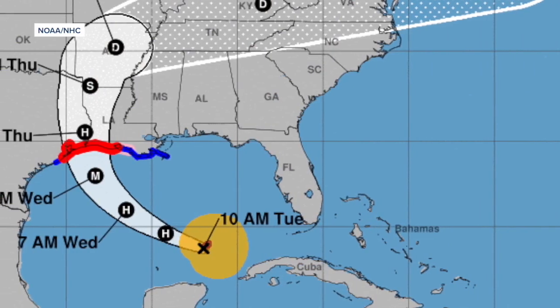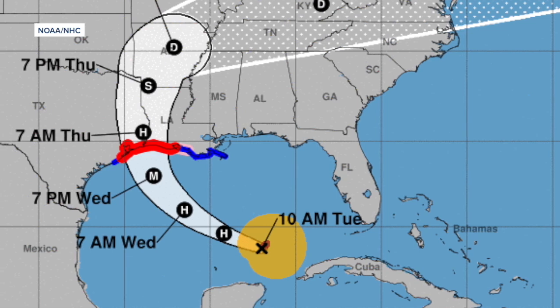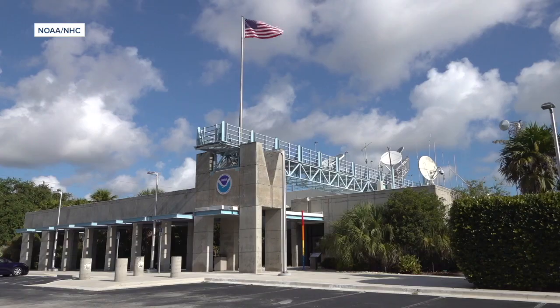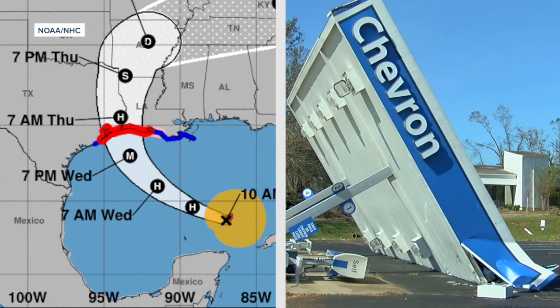The forecast cone you're used to seeing shows where the center of a storm may be days in the future. But the National Hurricane Center based in Miami tells me one of the drawbacks or limitations of the cone is that it's not an impact graphic. Robbie Berg is the warning coordination meteorologist at the National Hurricane Center. He says the traditional cone doesn't give a clear picture of how a storm could impact your neighborhood.